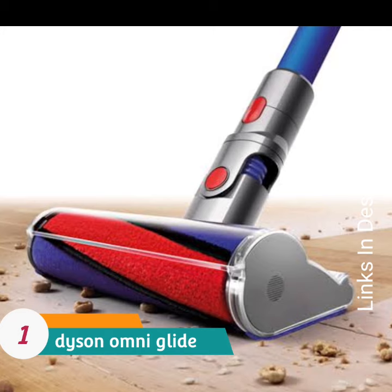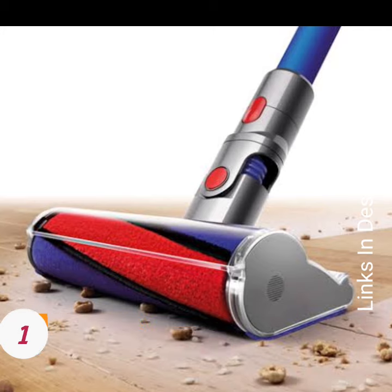Dyson Omni Glide — best for hard floors. Buy this amazing vacuum for its easy to use and lightweight design.